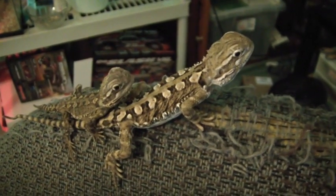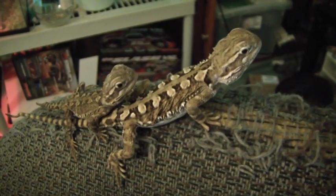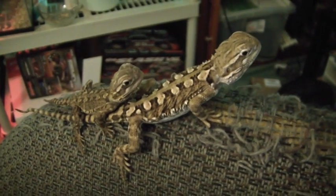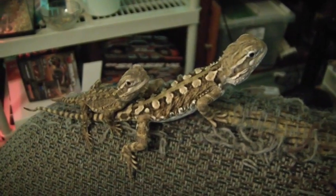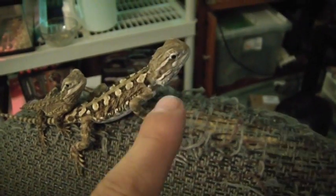Just wanted to give you guys an update — these guys are the Rankin's Dragons, and we'll get more videos of them eating and stuff soon. See you guys next time!